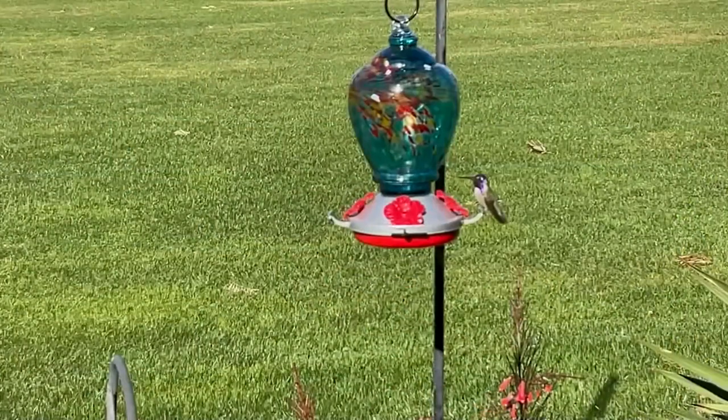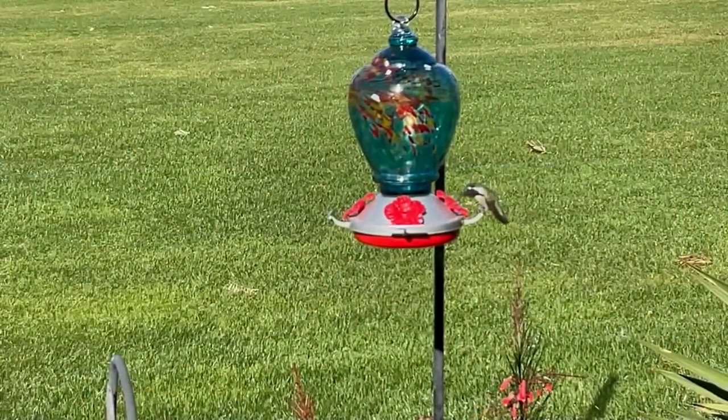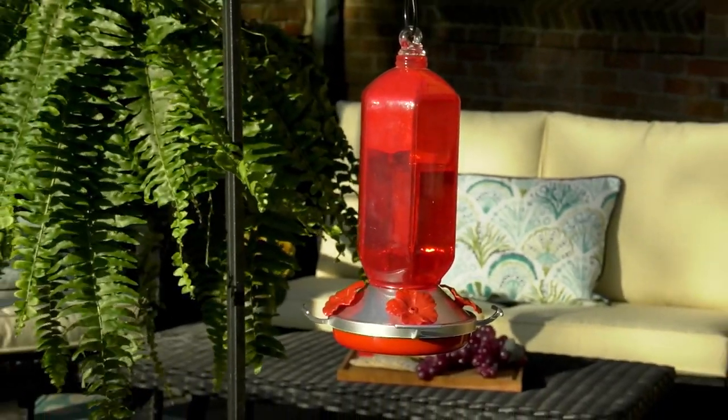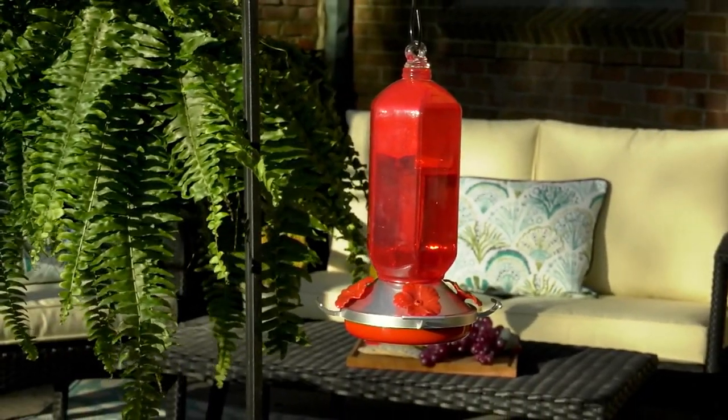They are not here right now. They will be coming back to the east coast and the northeast by about the middle of May. These are hummingbird feeders.